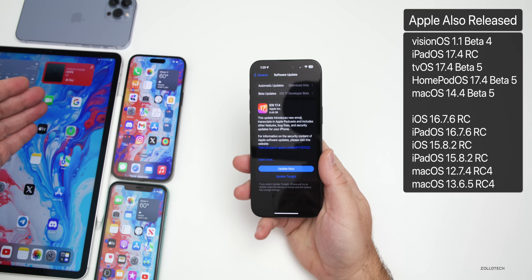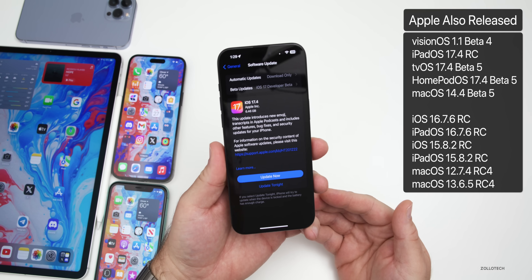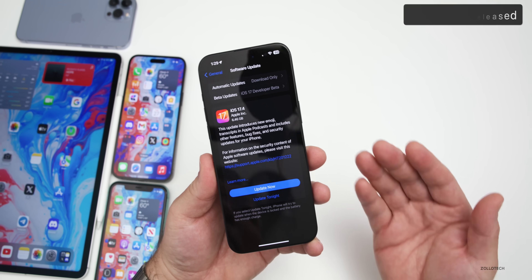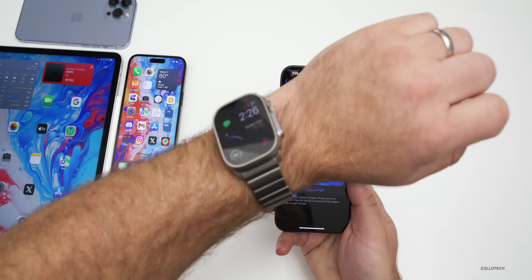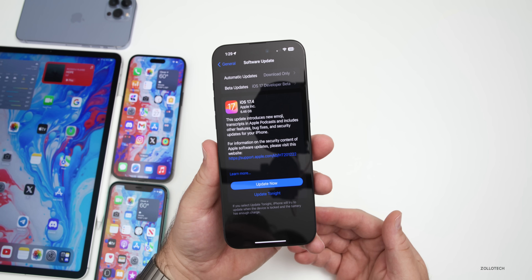Some RCs released today include iPadOS 17.4 RC, VisionOS 1.1 beta 4, tvOS and HomePod OS 17.4 beta 5, macOS 14.4 beta 5. There's no watchOS update just yet for some reason, and a bunch of older updates as well for iOS and macOS.